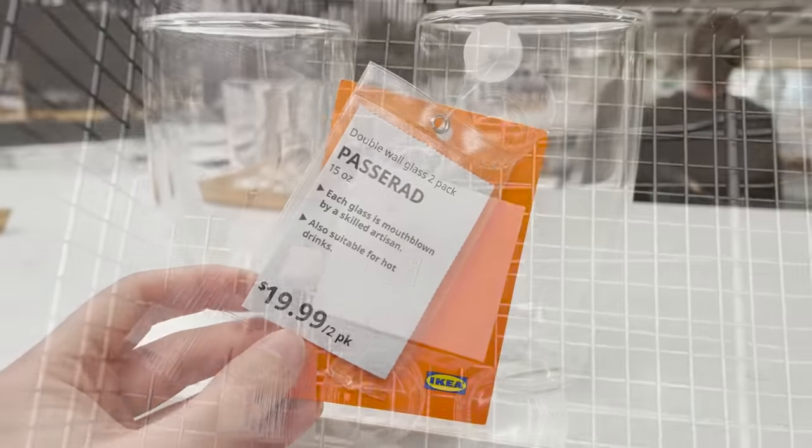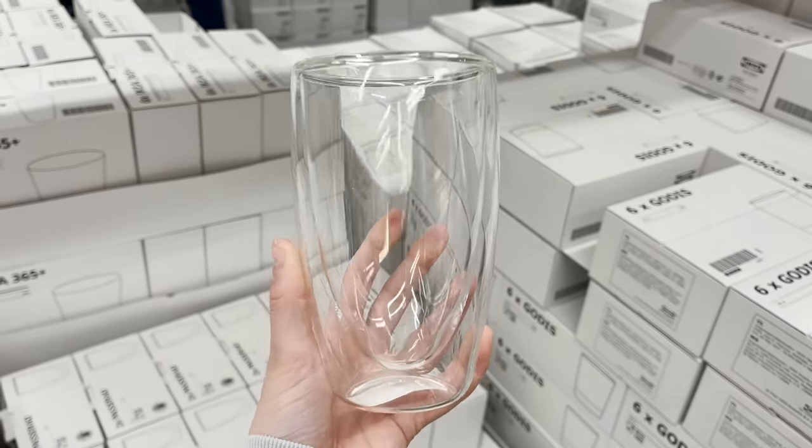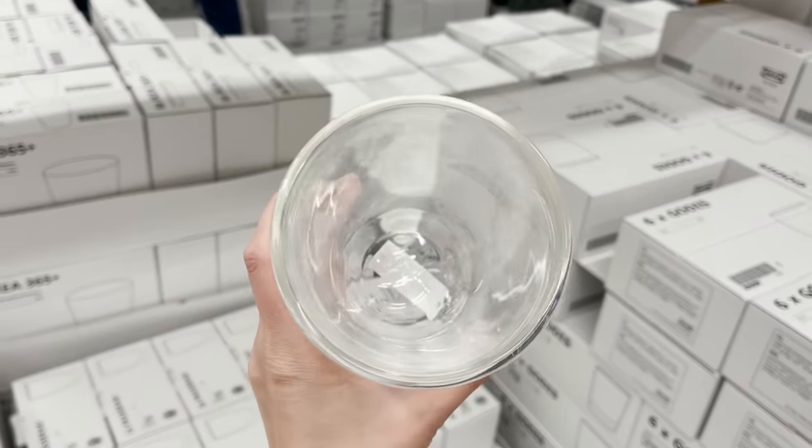I've always loved the look of double wall glasses and they now have them here. These come in a two pack and they even work great for hot drinks as well.